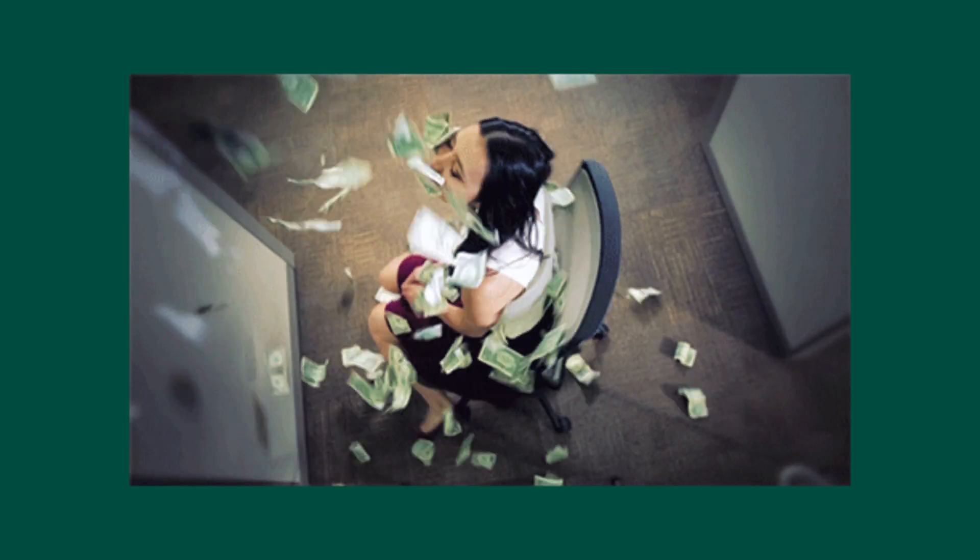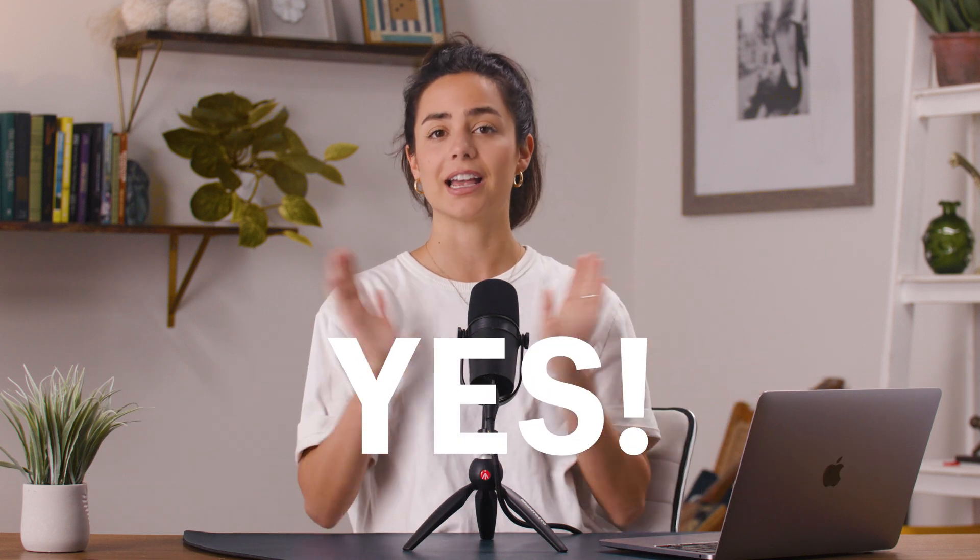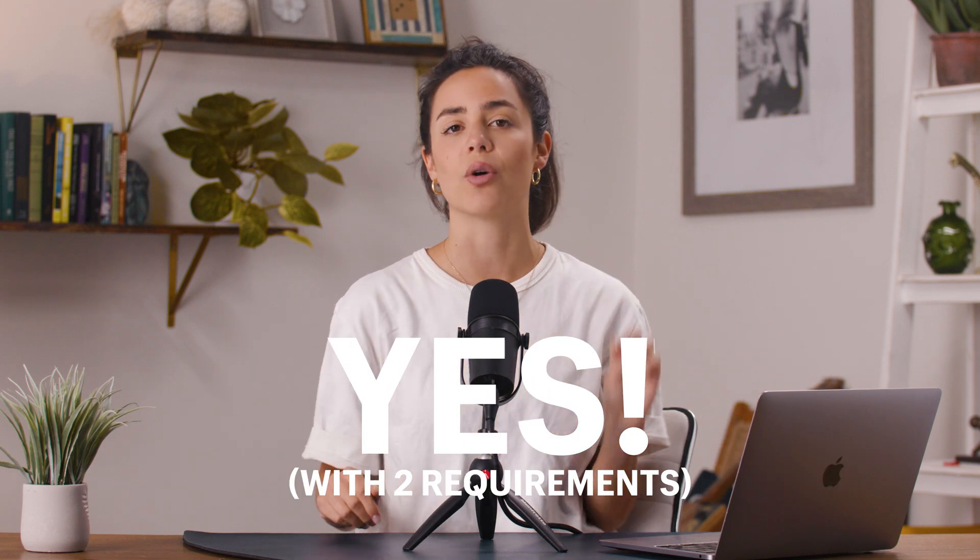I'm Michelle Bali, and I'll be walking you through today's video. No matter where you are in the world, what language you speak, how old you are, you can use YouTube Shopping to start making money. But can anyone just start selling things? The answer is yes, as long as you meet these two requirements.